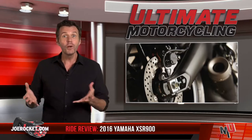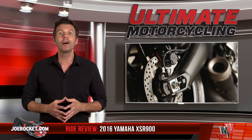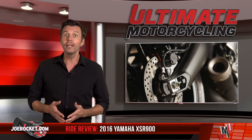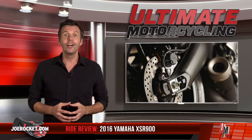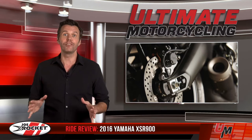From the clutch, we go to the brakes. ABS is standard on the 2016 Yamaha XSR900 — you won't find ABS on the FZ09, but electronically controlled ABS, separate for front and rear, is part of the XSR900 package. If you live somewhere that is often wet, that can be a lifesaver.